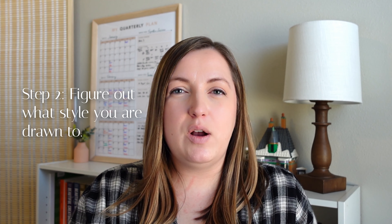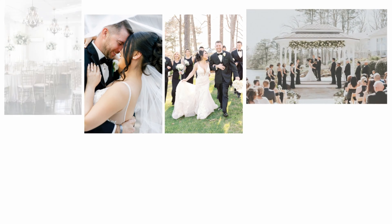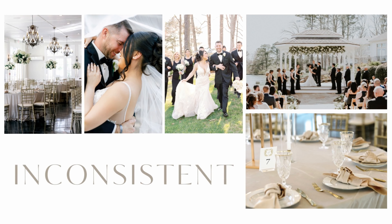Step two: figure out what styles you are drawn to and how you can create your own path. If you want to improve your editing, you're going to have to get consistent in those styles. Here are some images from the same wedding edited in different styles. Each style is wonderful, however they don't really go well together.